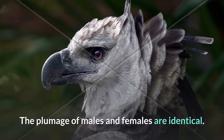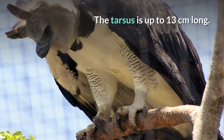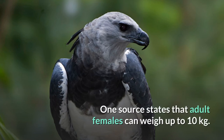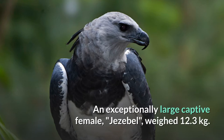The cere and bill are black or blackish, and the tarsi and toes are yellow. The plumage of males and females are identical. The tarsus is up to 13 cm long. Female harpy eagles typically weigh 6 to 9 kg. One source states that adult females can weigh up to 10 kg. An exceptionally large captive female, Jezebel, weighed 12.3 kg.